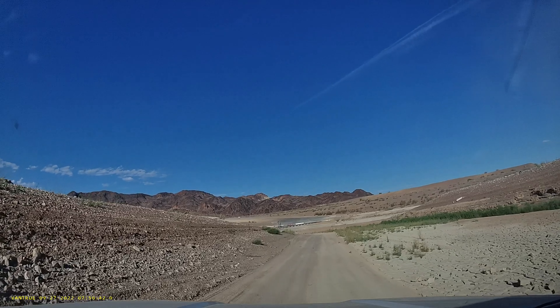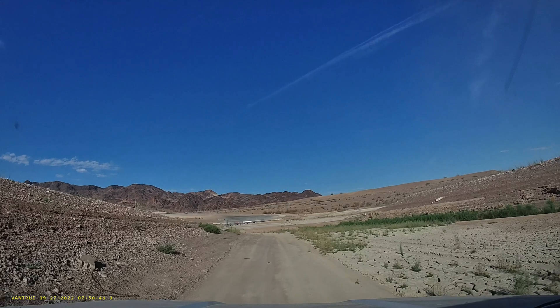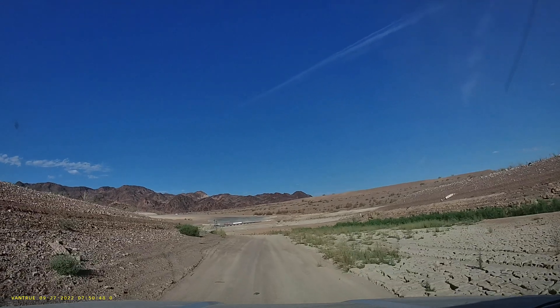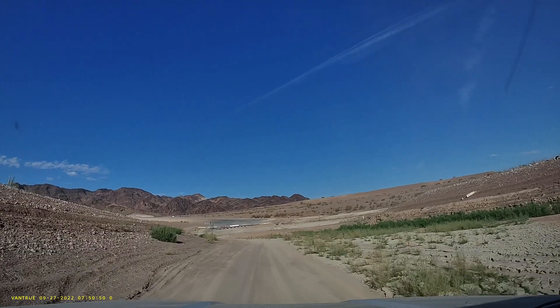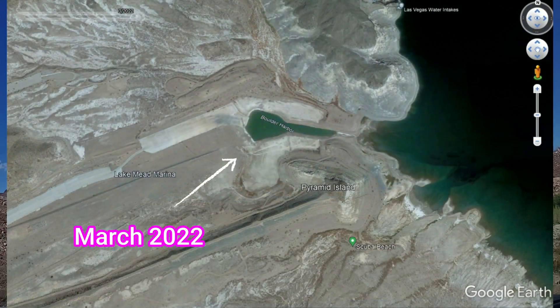All of this ravine here should be underwater way back there. A lady told us she was swimming in this area right here, going towards the launch ramp, in March of this year.